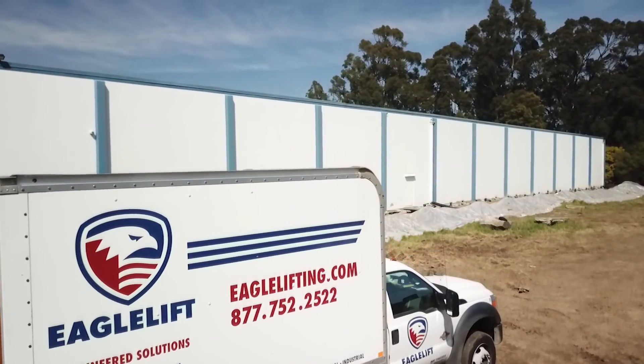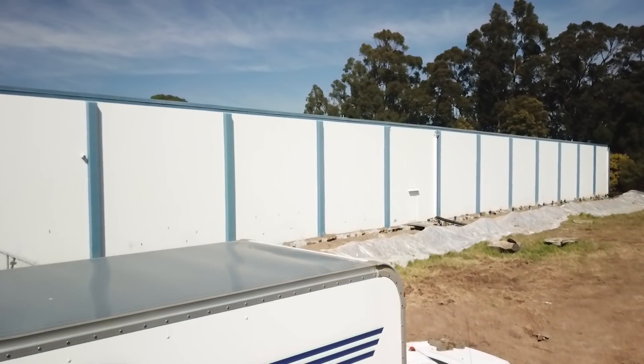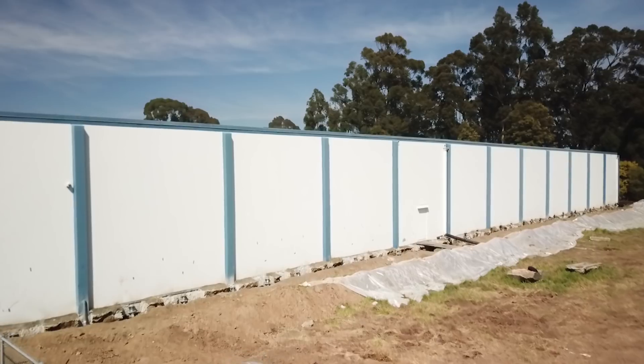I'm Derek Berthelot, the sales manager at Eagle Lift. We're on site here in Brisbane, California, about seven miles south of downtown San Francisco. The building that we're working on here is about 45,000 square feet. About 5,000 square feet of that is an office addition, and the remaining 40,000 square feet is a warehouse.